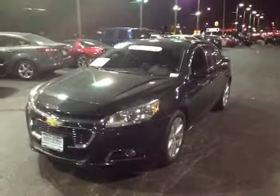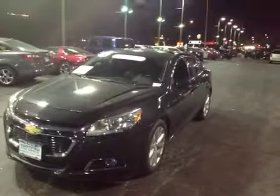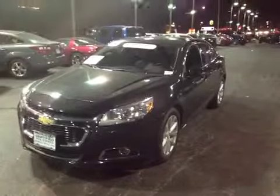Hey, welcome to BMAC. 2014 Chevy Malibu LTZ package sedan, alloy rims. This car's got 16,000 miles on it. Still like new — the paint's in great shape on this thing.